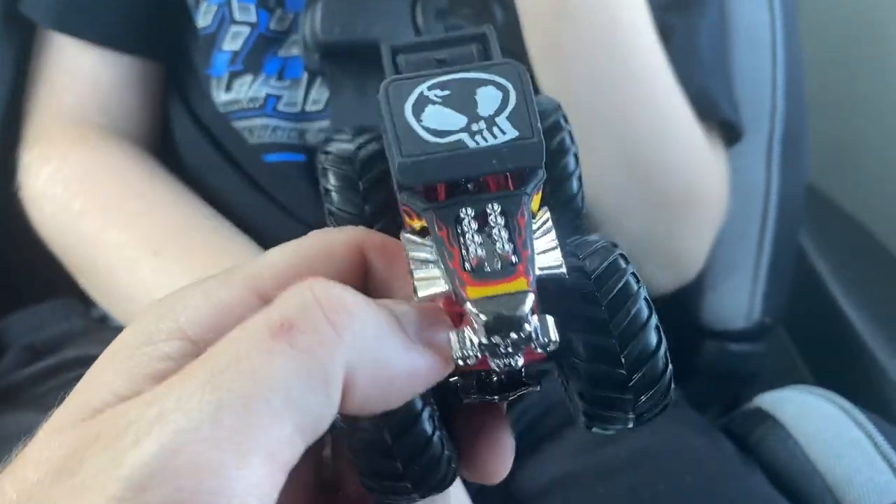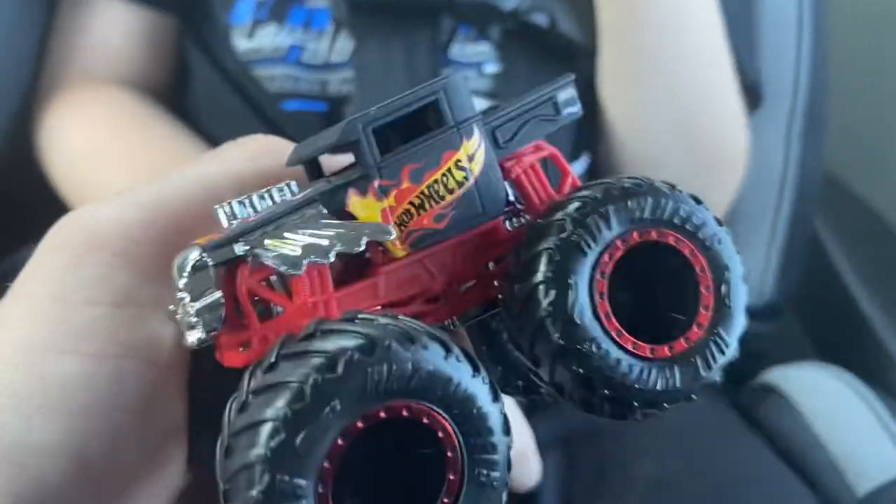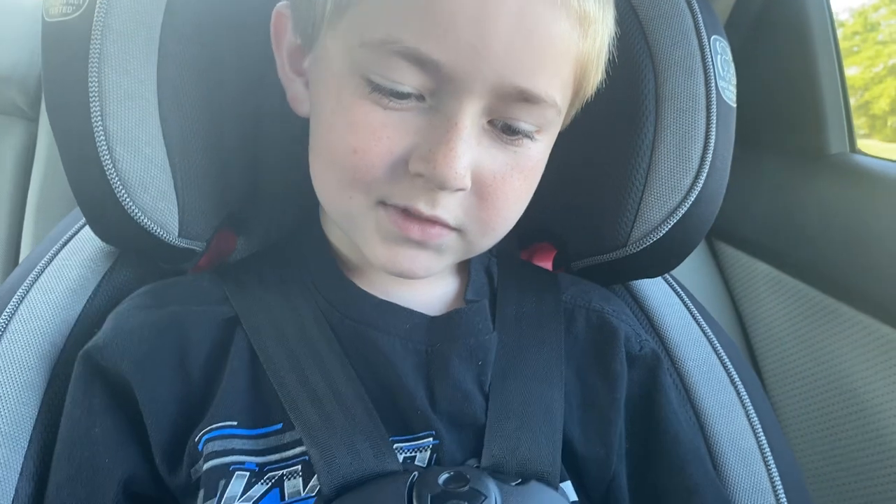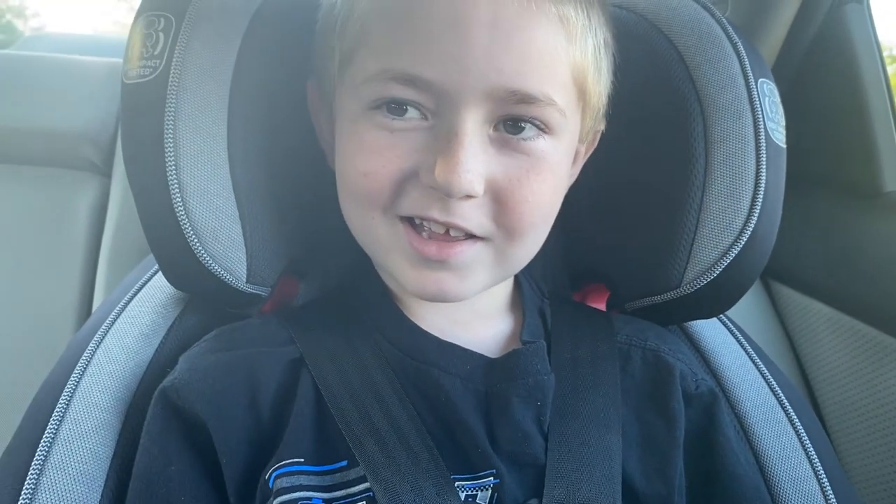You guys like Bone Shaker? He's a Hot Wheels car and a monster truck, so pretty cool piece. Quick review — we hope you guys enjoyed this. Leave us a like, comment, and we will see you guys later. Bye bye!